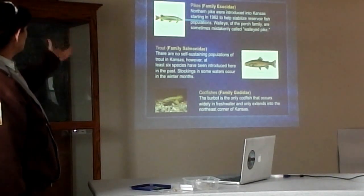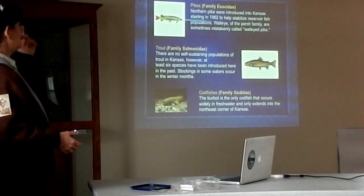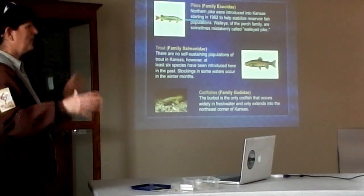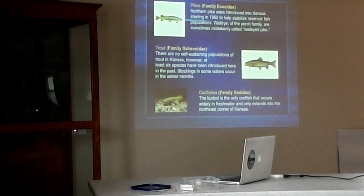Pike were introduced to Kansas — they were never here originally. They're a northern fish. One thing that gets confusing is that walleye are often called walleye pike, but they're not a pike at all — walleye are a perch. We don't have any self-sustaining populations of trout in Kansas; however, at least six different kinds of trout have been introduced over the years. The only time you really have trout in the state is during winter fishing at city lakes. You have to buy a special tag or stamp to catch them, but it's a great wintertime activity that gives Kansans the opportunity to catch trout without going to Colorado or Missouri. Those fish won't survive if not caught — they'll die in July or August when water temperatures reach 80 to 90 degrees.